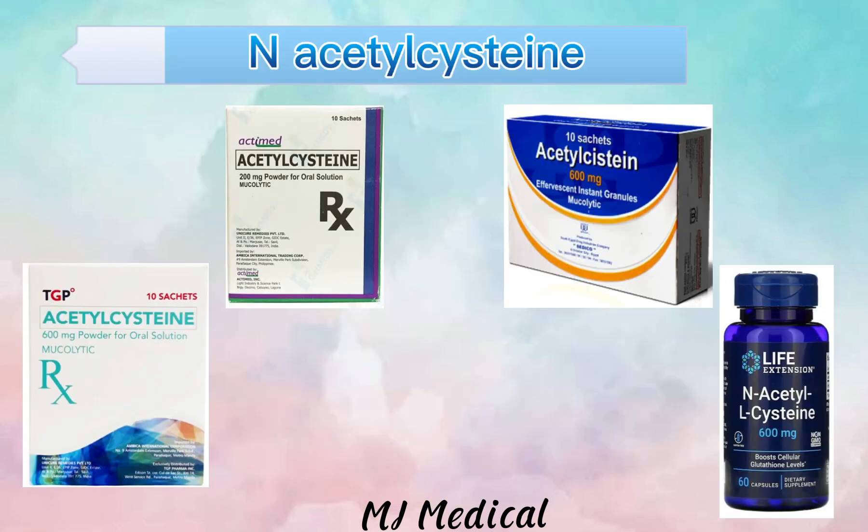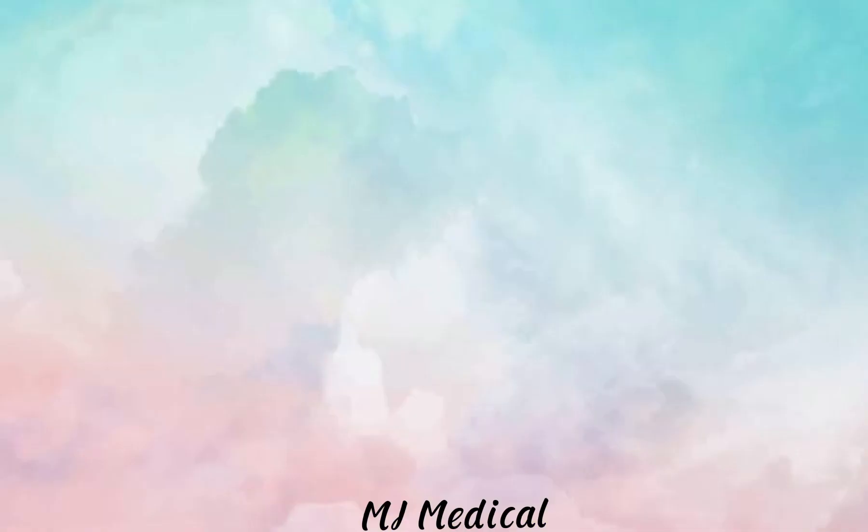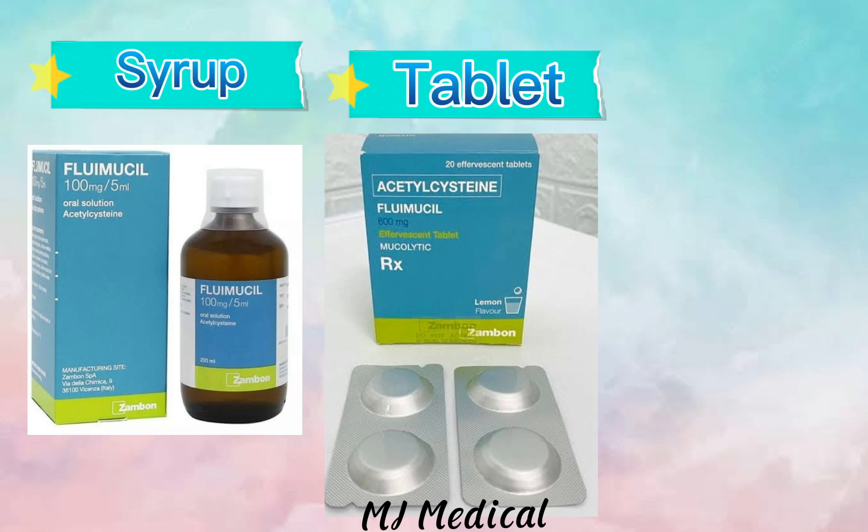Here are some of the products of N-acetylcysteine. It also comes in different kinds of dosage forms: syrup, tablet, and granules.